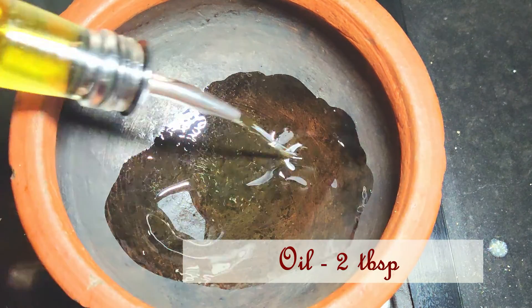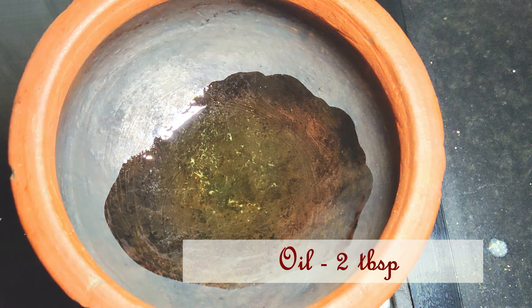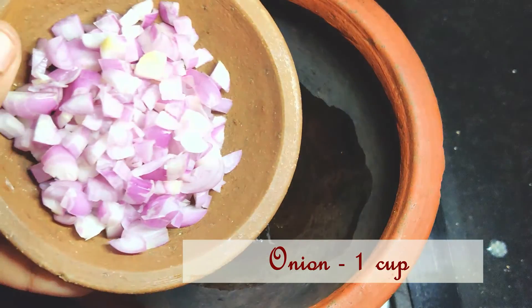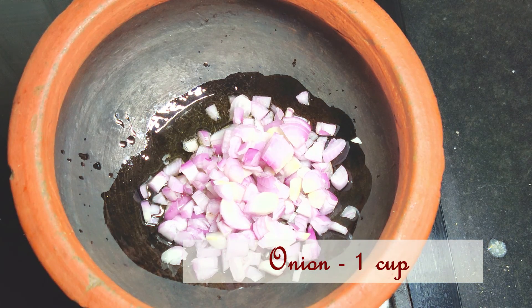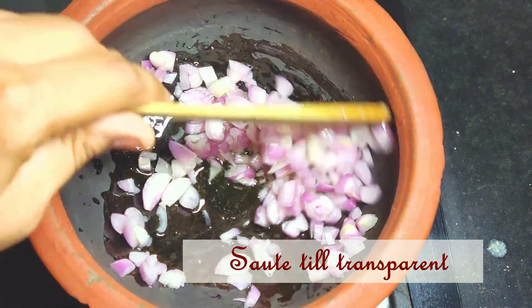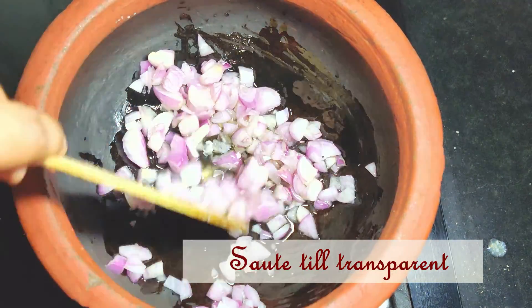In a mud pot I have added 2 tablespoons of oil. Once the oil is hot enough, I added 1 cup of finely chopped onions. Sauté the onions till they are translucent. Eggs are a complete protein food — each egg contains 6 grams of protein per serving.